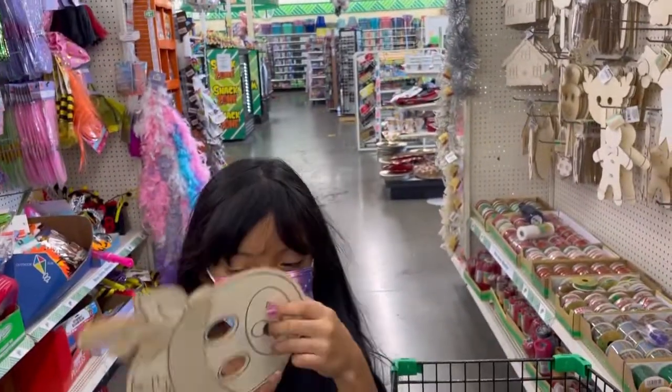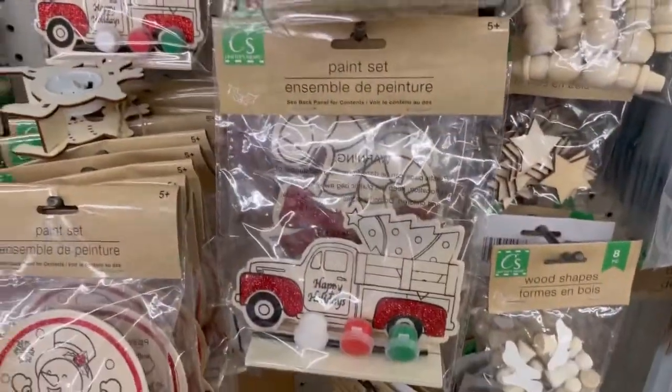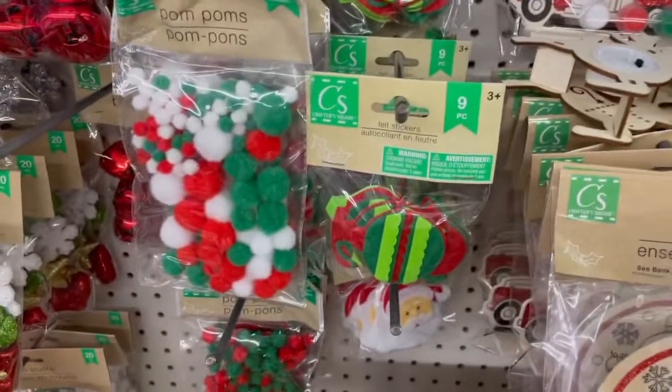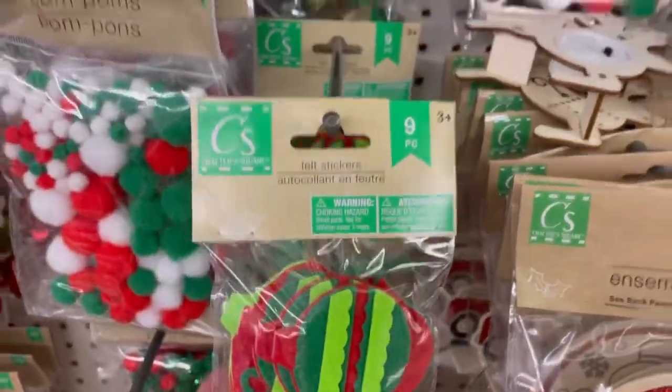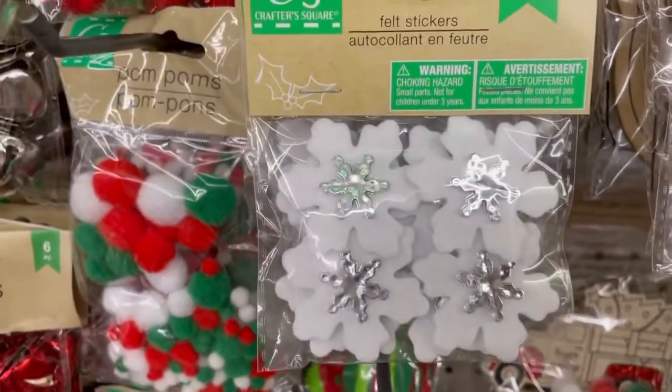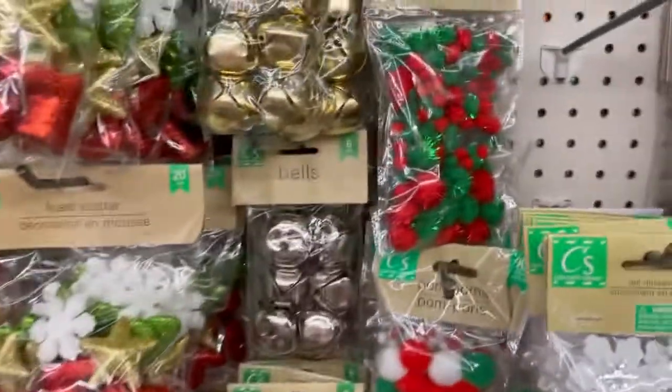Sandy, it broke. Oh, they have these cute little things to color. These are wood stickers. These are pretty guys. Look at these right here. Oh my gosh, look at all this stuff.